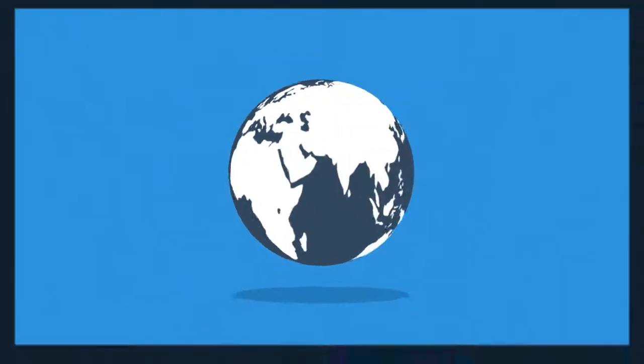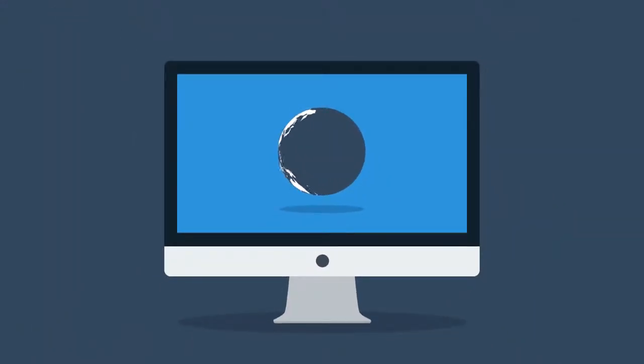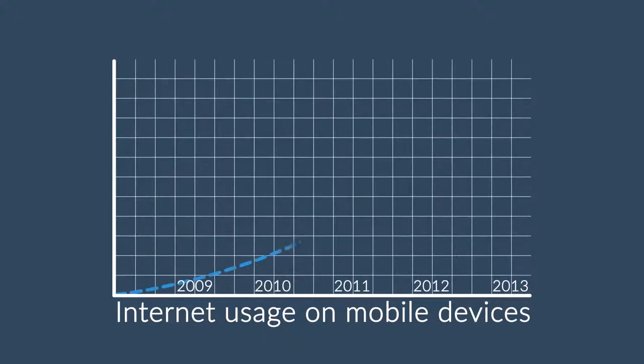The Internet is mostly consumed using desktop computers, right? But wait, how about mobile devices — smartphones and tablets? The share of Internet usage on these devices is growing every day.